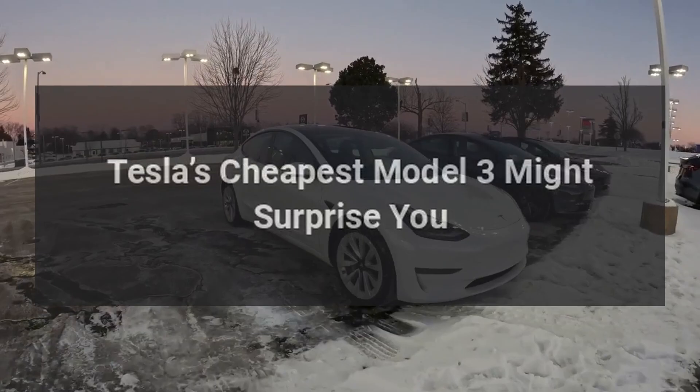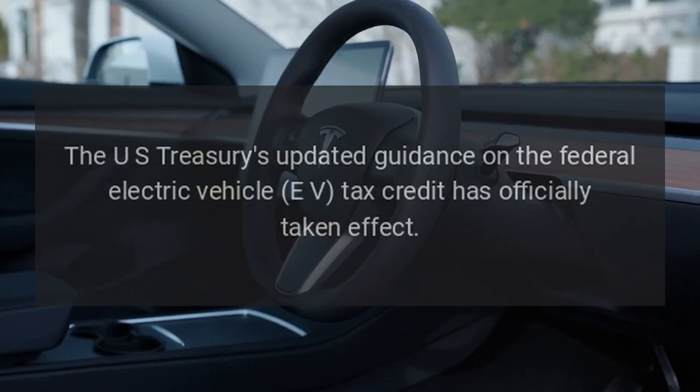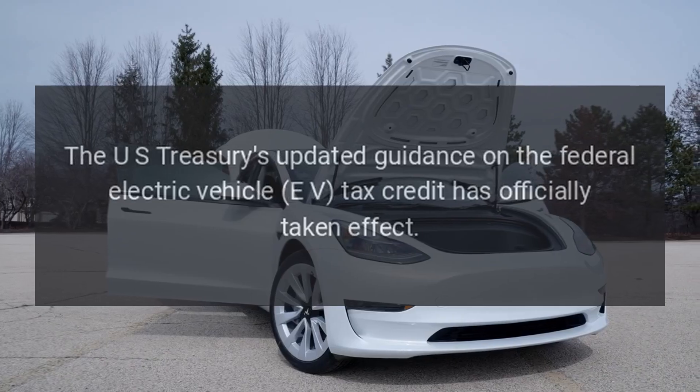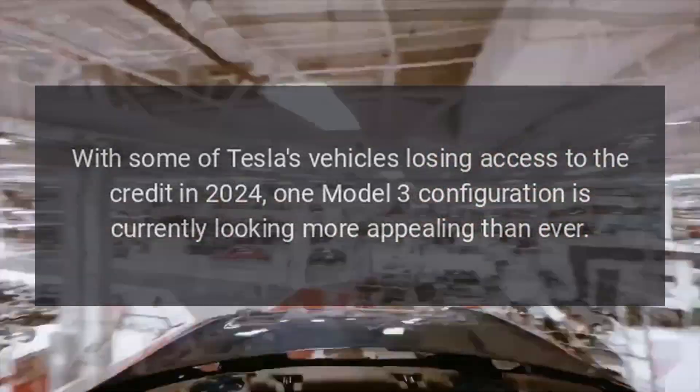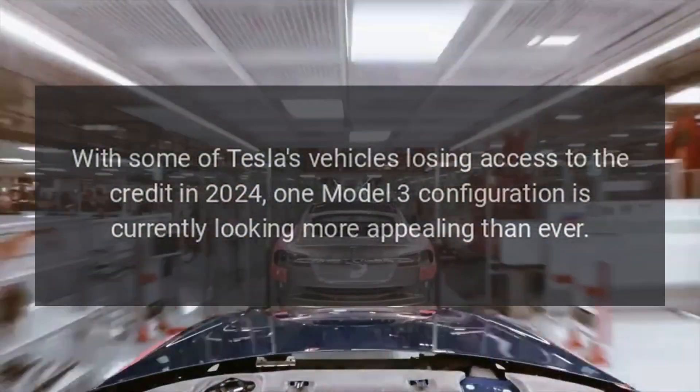Tesla's cheapest Model 3 might surprise you. The US Treasury's updated guidance on the federal electric vehicle EV tax credit has officially taken effect, with some of Tesla's vehicles losing access to the credit in 2024. One Model 3 configuration is currently looking more appealing than ever.